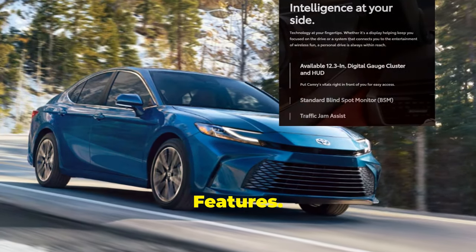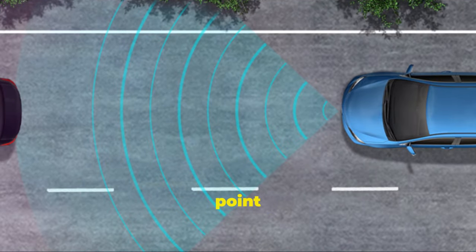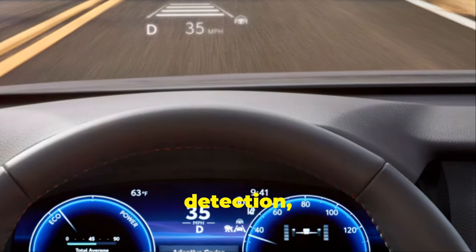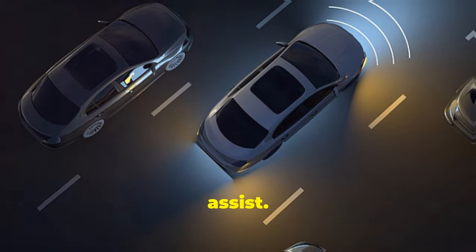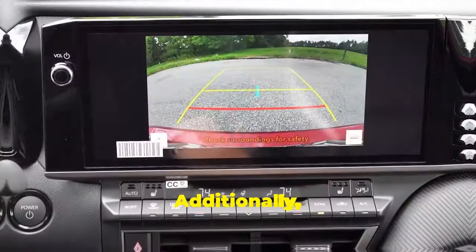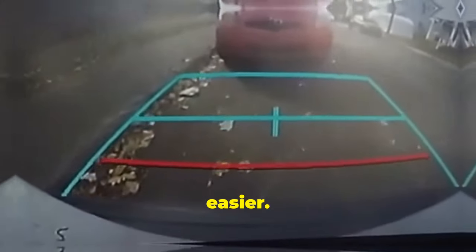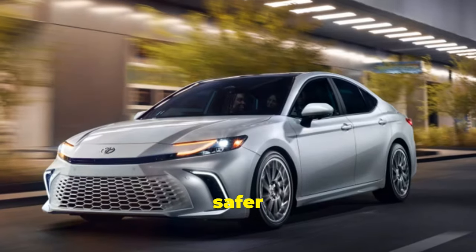Toyota continues to prioritize safety with the 2025 Camry, equipping it with Toyota Safety Sense 2.5 Plus, a suite of advanced driver assist technologies. Features include pre-collision system with pedestrian detection, lane departure alert with steering assist, dynamic radar cruise control, and road sign assist. These features work together to provide peace of mind and enhance driver confidence. Additionally, the Camry includes a blind-spot monitor and rear cross-traffic alert, as well as parking assist to make maneuvering in tight spaces easier. Adaptive headlights ensure better visibility during night driving, making every journey safer and more enjoyable.